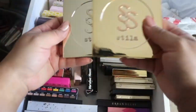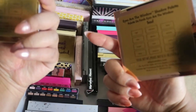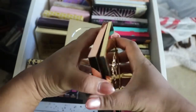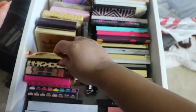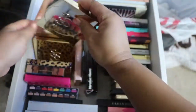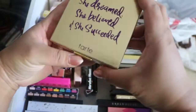Then we have two Stila palettes — I have the Eyes Are The Window palettes. One is in 'Soul' and this one is in 'Mine.' I haven't used these in a while either — and that's going to be a common statement in this video!